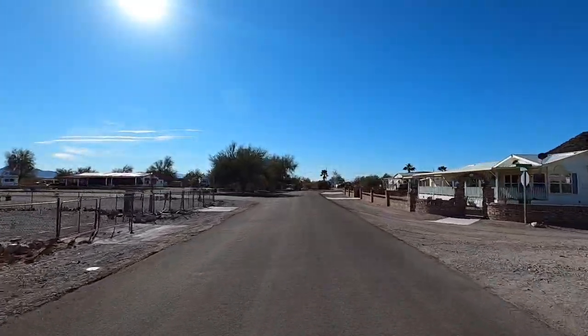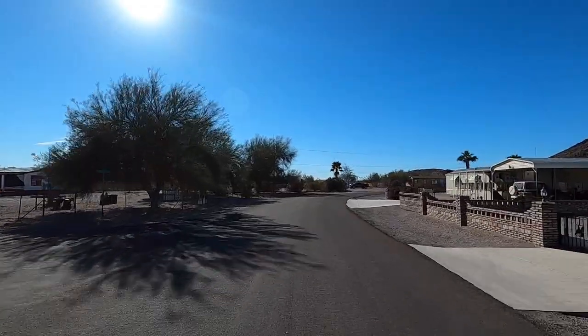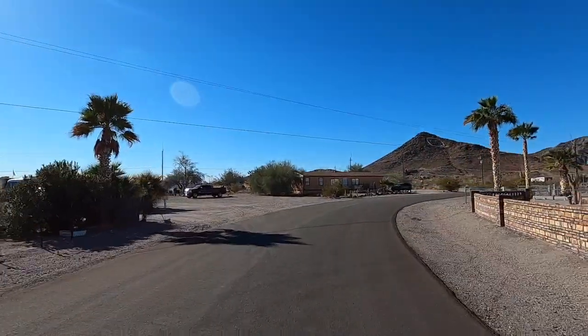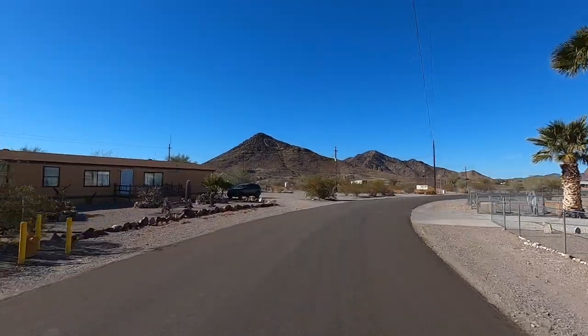A lot of these people live here full-time too. You always see stuff for sale. Wouldn't be bad to live back in here. There it is — see the big Q up on the hill? That is Q Mountain. All right, let's go explore, check it out.